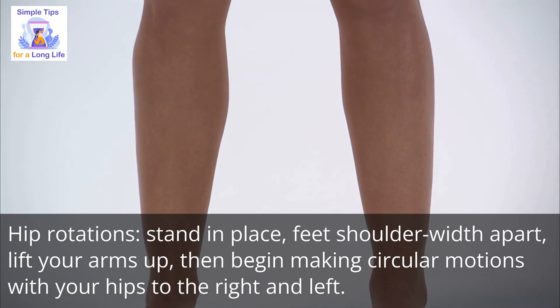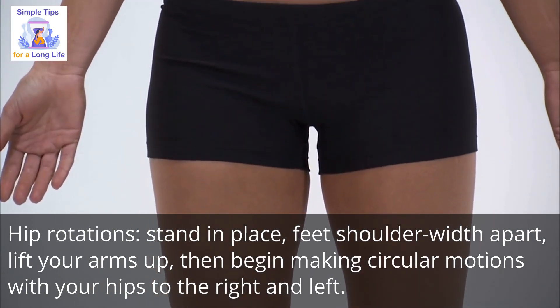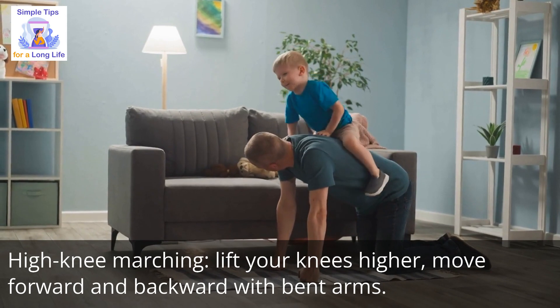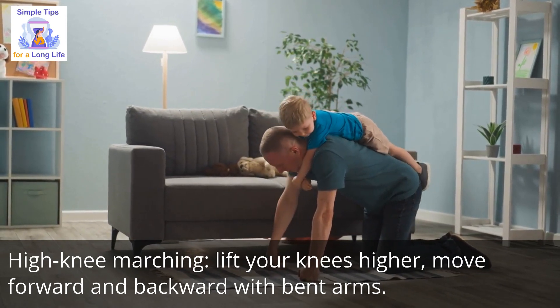Number 6: hip rotations — stand in place, feet shoulder-width apart, lift your arms up, then begin making circular motions with your hips to the right and left. Number 7: high knee marching — lift your knees higher, move forward and backward with bent arms.